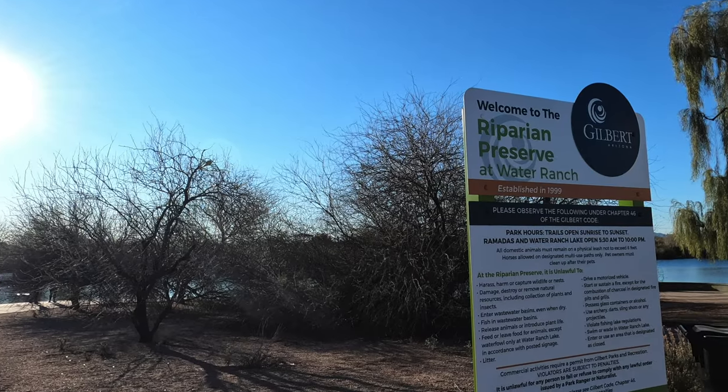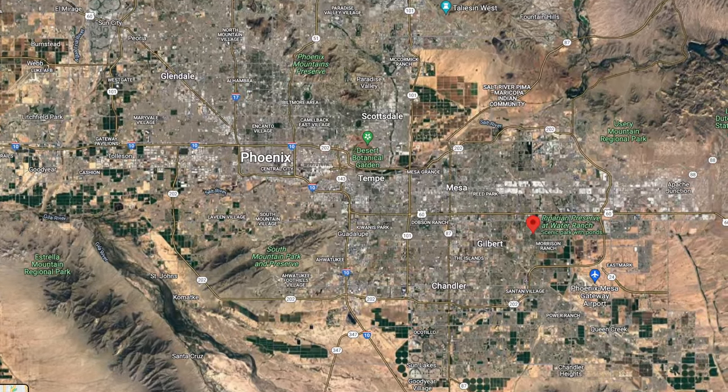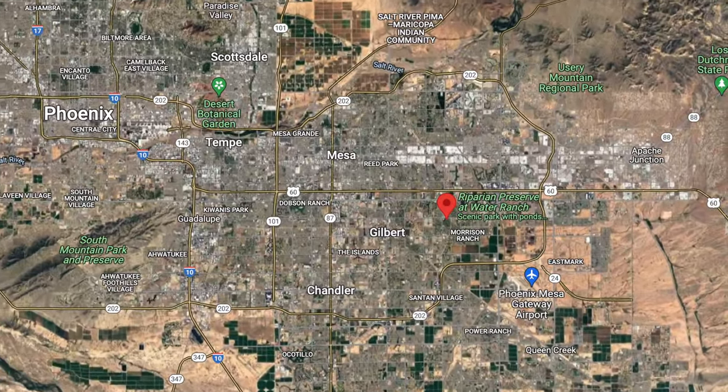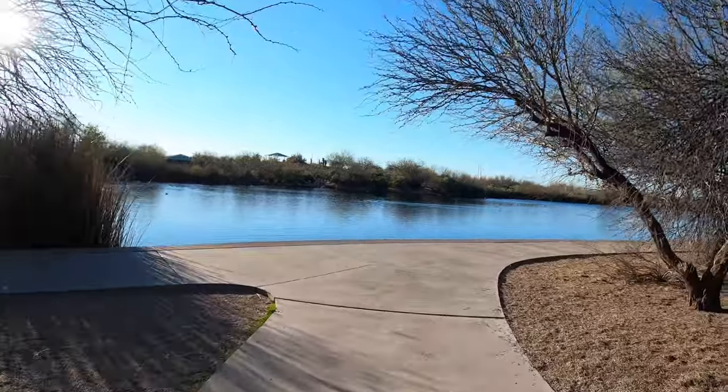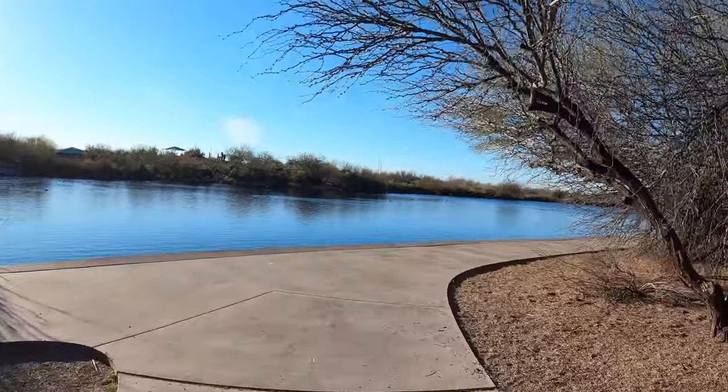Today we're heading out to the Riparian Preserve at Water Ranch Lake. This area is located in Gilbert, Arizona. It is just a little east of Greenfield Road, south of Guadalupe, in what we would consider the older part of Gilbert.